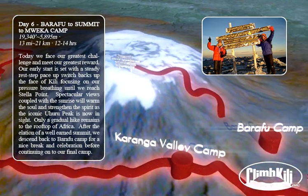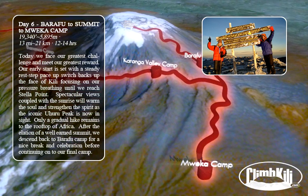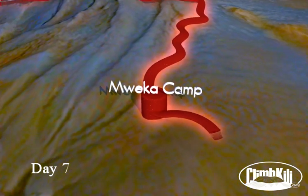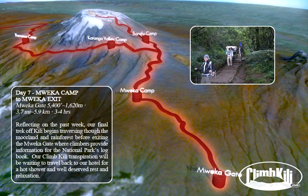After the elation of a well-earned summit, we descend back to Barafu Camp for a nice break and celebration before continuing on to our final camp. Reflecting on the past week, our final trek off Kili begins traversing through the moorland and rainforests before exiting the Mweka Gate, where climbers provide information for the National Parks logbook. Our Climb Kili transportation will be waiting to travel back to our hotel for a hot shower and a well-deserved rest and relaxation.